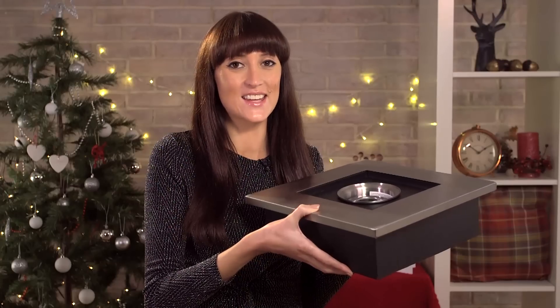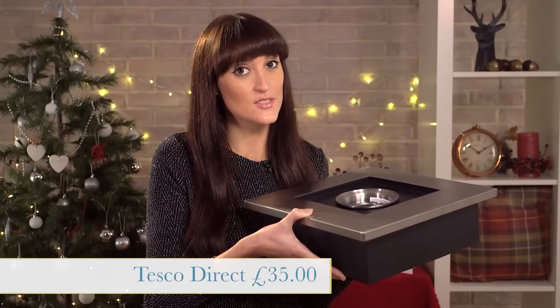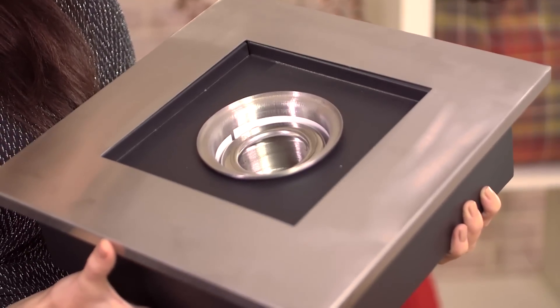This next item is called the La Hacienda gel burner and it is from Tesco Direct. It is £35 and what happens is you put the gel in the middle and it creates a beautiful flame. If you are lucky enough to have a wood burning fire in your home and you want to create that lovely cosy atmosphere, then this is perfect for your living room.